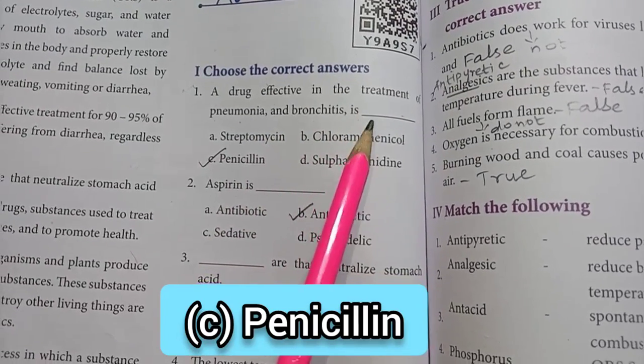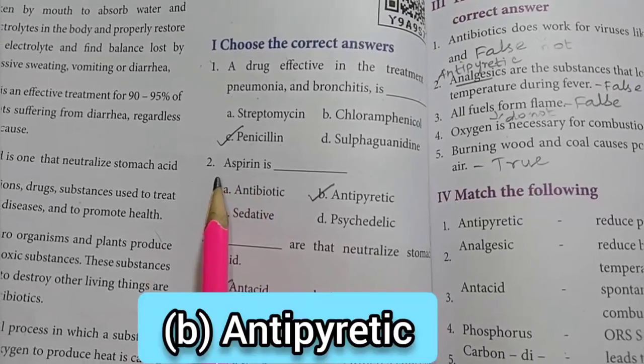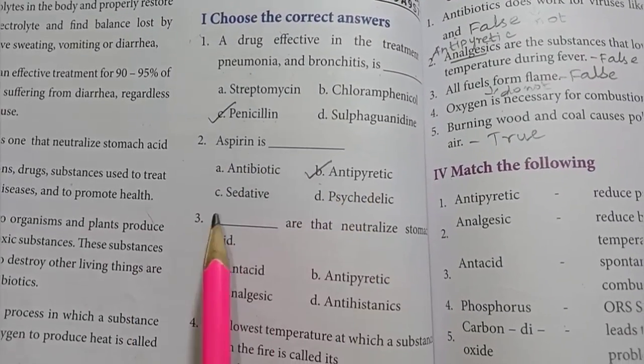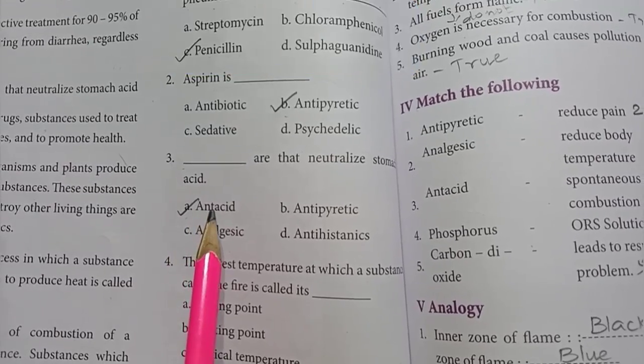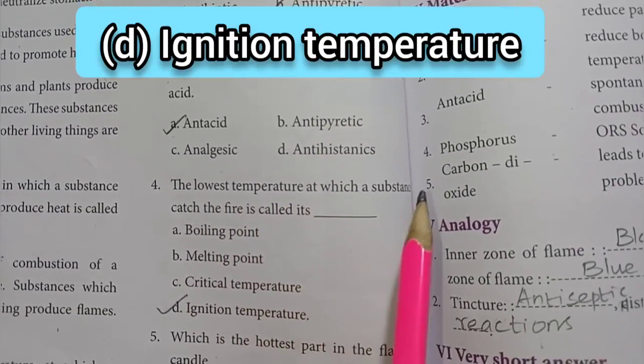bronchitis – option C, penicillin, is the right answer. Second one: aspirin is option B, antipyretic. Third one: substances that neutralize stomach acid – the answer is option A, antacid. Fourth one: the lowest temperature at which a substance